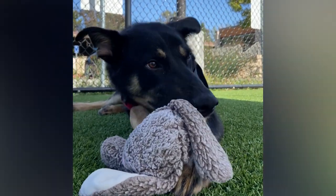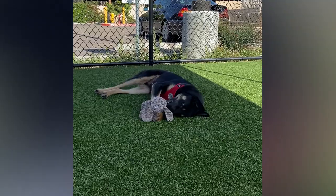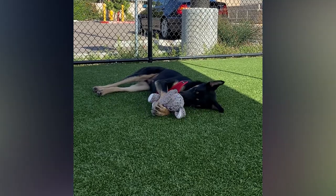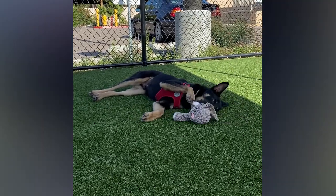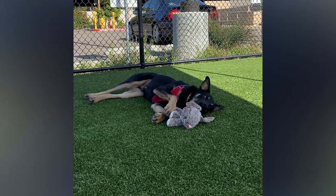I heard about Dino pretty soon after he came in. He was having consistent issues with not being able to keep his food down. When you hear a dog has regurgitated seven, eight times in a day, I really start to worry. So we ended up taking some x-rays to rule out underlying medical conditions, which is how we found out that he does have megaesophagus.